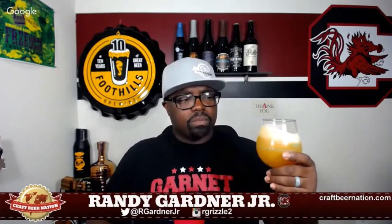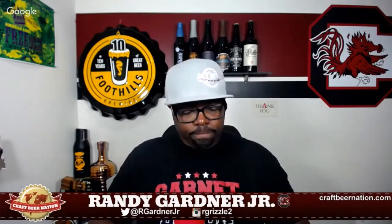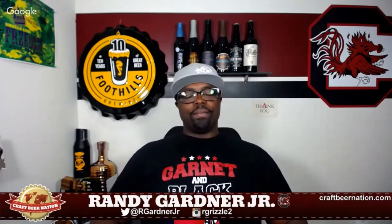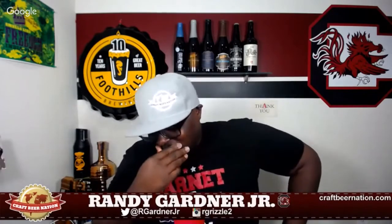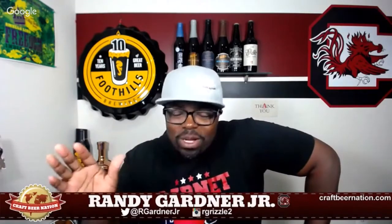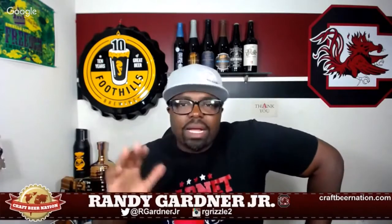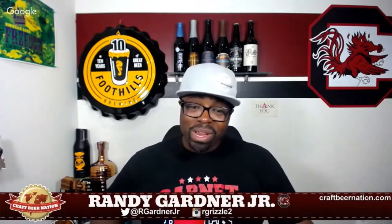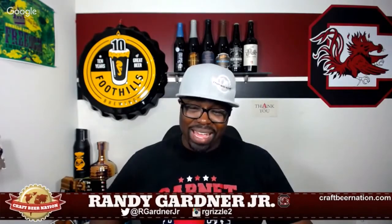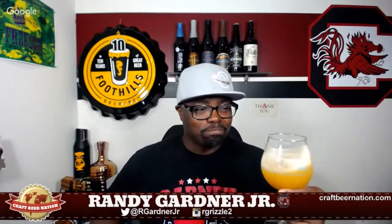Let me go ahead and dive into this — I'm excited to taste this. Cheers everybody. Oh my goodness. Okay, so everybody talks about Trillium deservedly so, Trillium makes fantastic beer. People talk about Treehouse deservedly so because Treehouse makes great beer. I talk about Aslin because I love Aslin — I go hard for those guys. But this beer right here — this beer can bang with the best, I'm telling you. Holy cow.